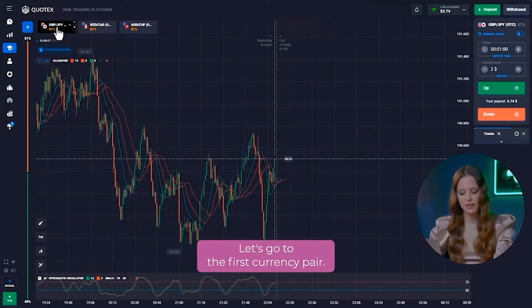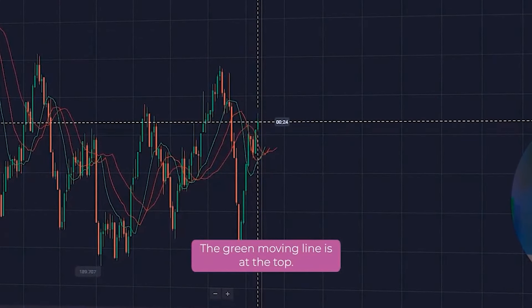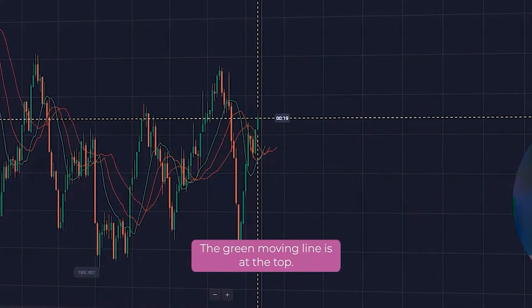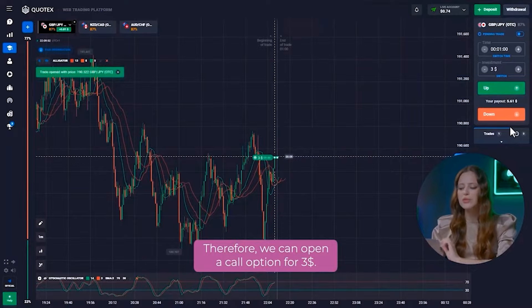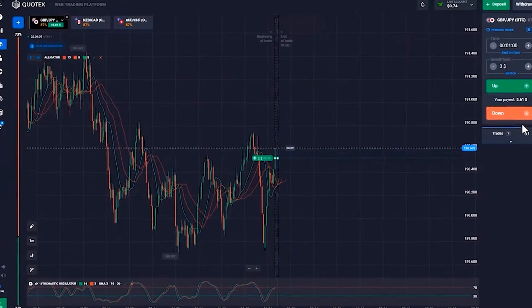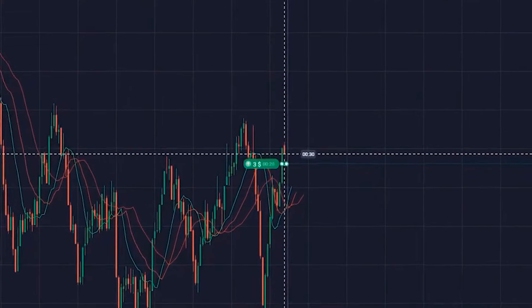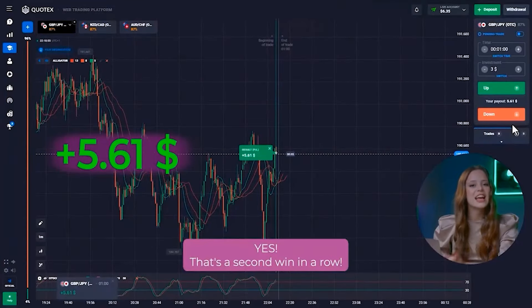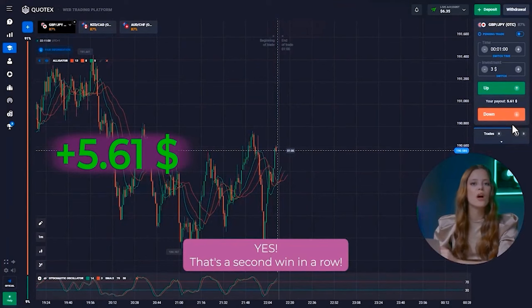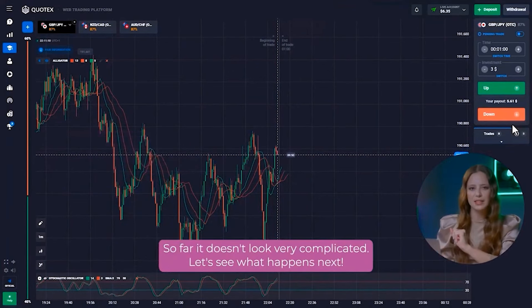Let's go to the first currency pair. Let's look at the alligator indicator — the green moving line is at the top, which tells us that there is a short-term uptrend. Therefore, we can open a local option for three dollars. Yes! That's a second win in a row. So far, it doesn't look very complicated.